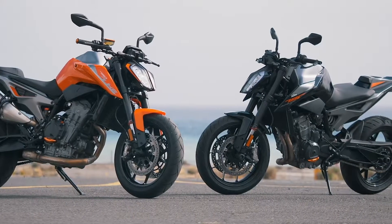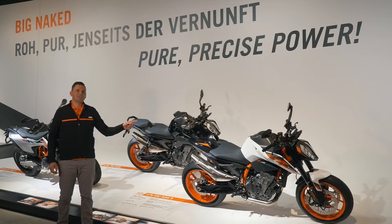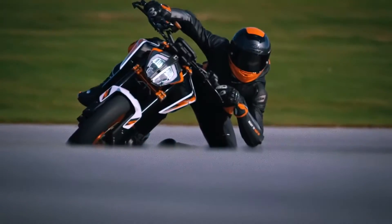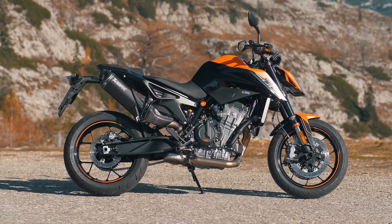Fast forward to March of this year and KTM once again upped the ante by pulling off the covers of the KTM 890 Duke R, dubbed the Super Scalpel — a non-compromised sports naked bike for fast riding on street and track. A mere 10 months later, here we are unveiling another mid-weight titan, the new KTM 890 Duke.